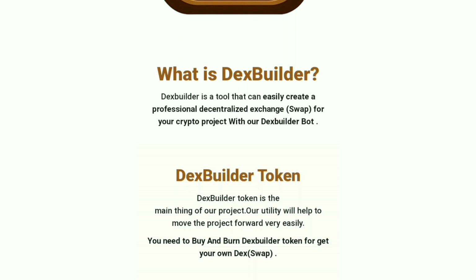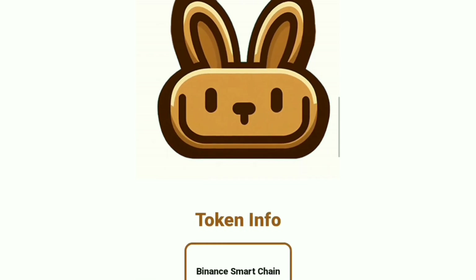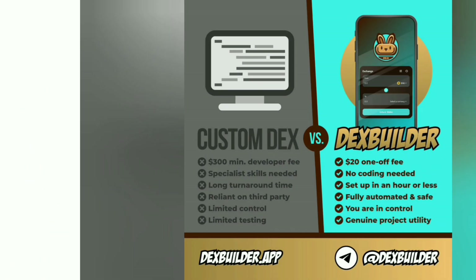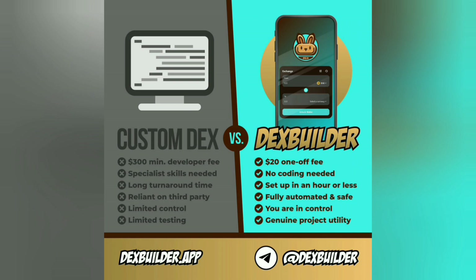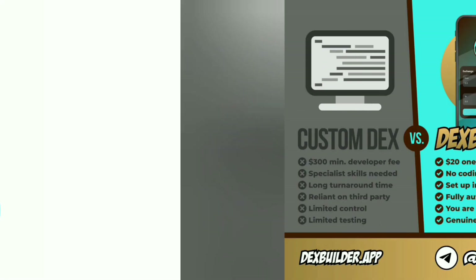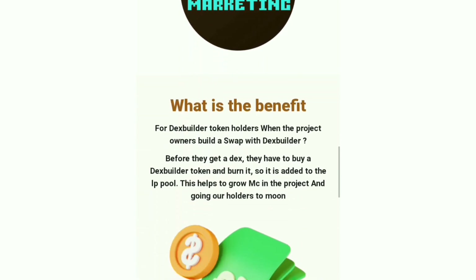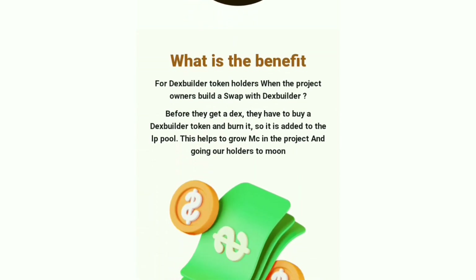This can lead to more potential holders down the line. When you compare the $20 price tag to the prices developers were not opposed to paying in the recent past, it does make sense how this business model can work. Users of the Dex Builder service have options as well — for only $40 worth of swap tokens, teams are able to actually get their swap created using their own custom domain, although the Dex Builder domain is also easy on the eyes.